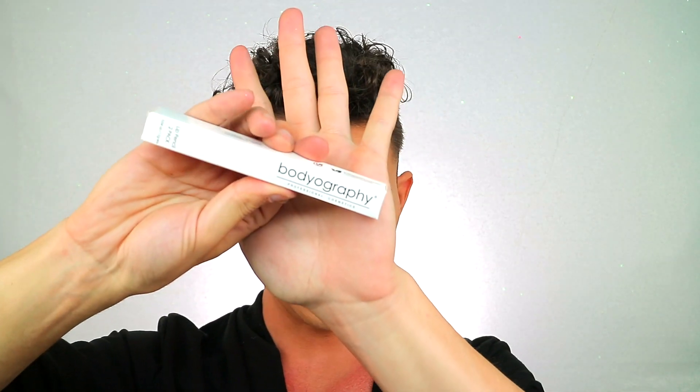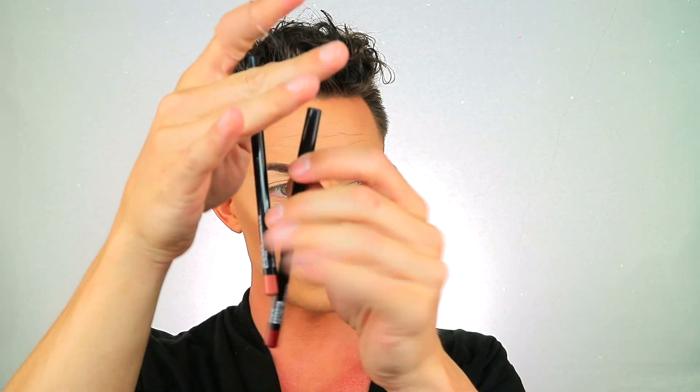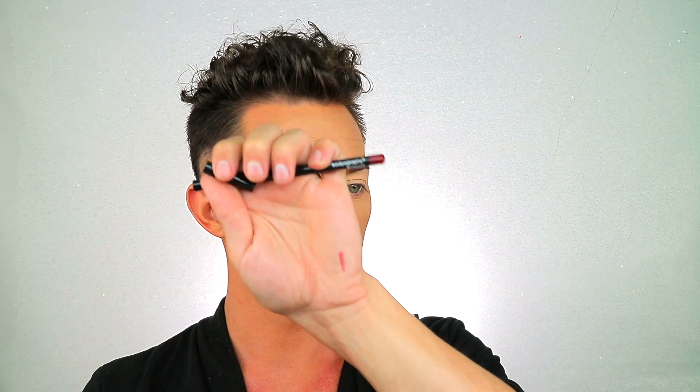The last thing is the Bodyography Lip Pencil Set — we have Pouty and Rosewood. This retails for $28. Let's see what cute little colors these are. These are two little lip pencils. We have Pouty, which is like this cute color — look at that. And then we have Rosewood, which is a nice burgundy. Yes! So Rosewood and Pouty, and that retails for $28.